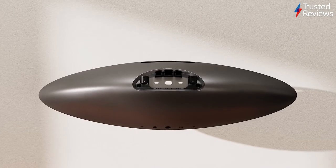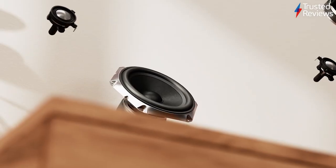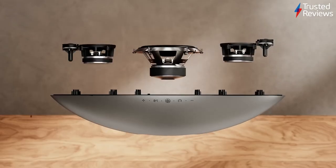Bowers & Wilkins Zeppelin. The same odd shape but with more of a focus on streaming, the Zeppelin's comeback is a worthy one with terrific audio performance and slick streaming capabilities. It's scored 5 out of 5.